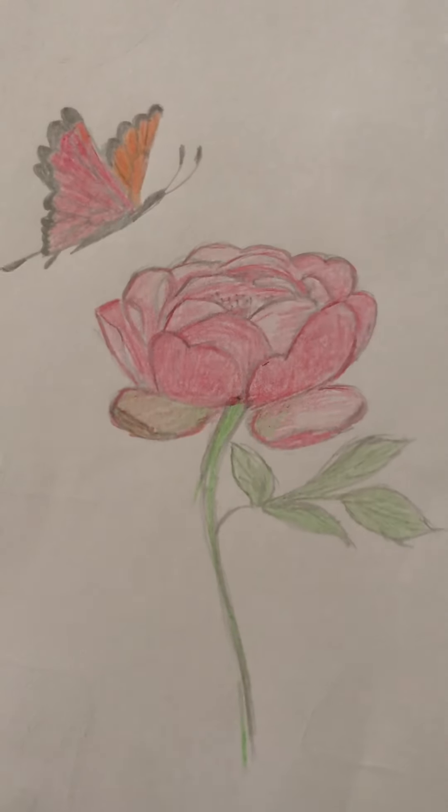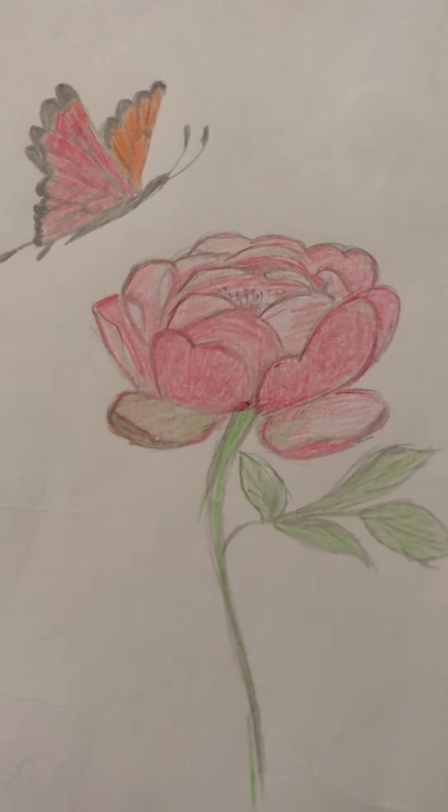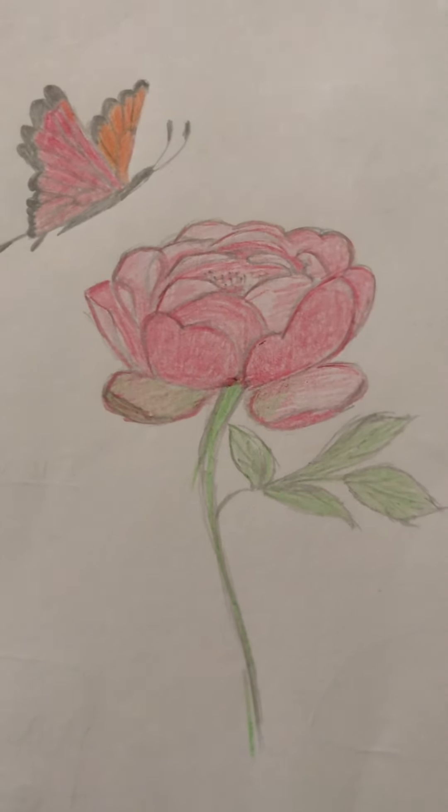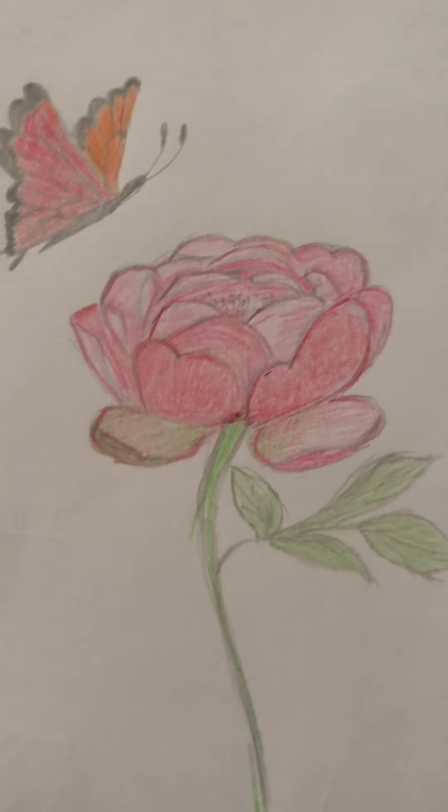Hi guys, welcome back to my channel. Last week I got a new fish from PetSmart and I thought I would do a small little video vlog on it.